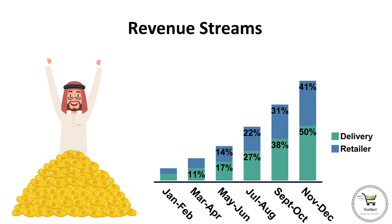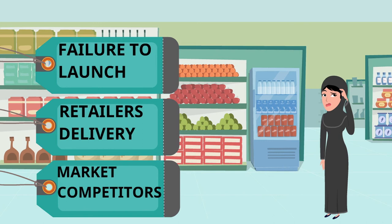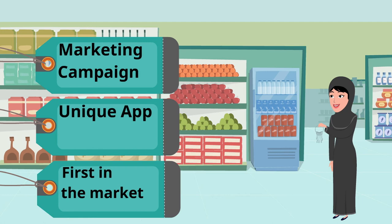Now let's talk about the key risks facing FastCart. The key risks facing our business are failure to launch, retailers offering their own delivery options, and similar apps competing with us in the market. These key risks will be resolved by a heavy marketing and promotion campaign, having the advantage over retailers by offering multiple retailers on our app, and the advantage of being the first app of its type in the market.